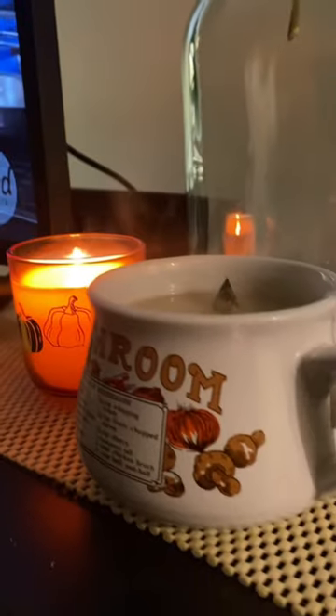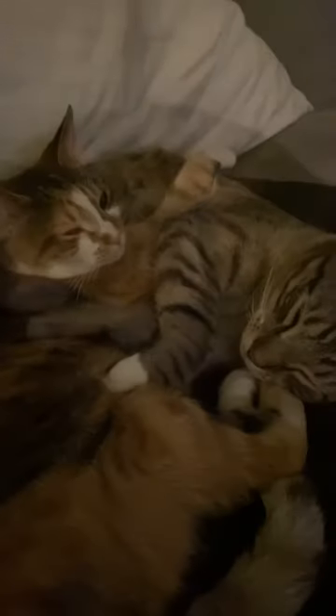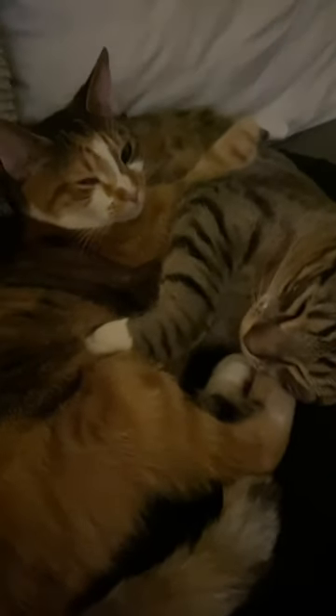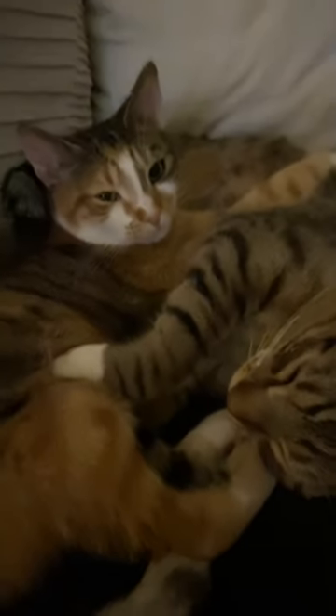So get that cup of brew and grab your furry friends too, and enjoy some cinnamon spice tea. This reel is not sponsored.